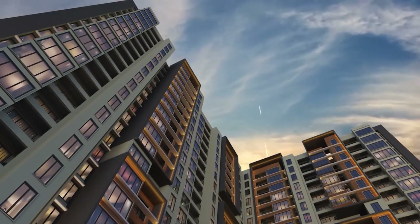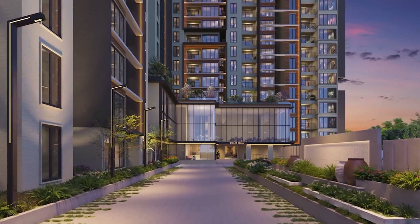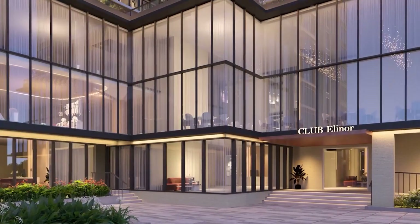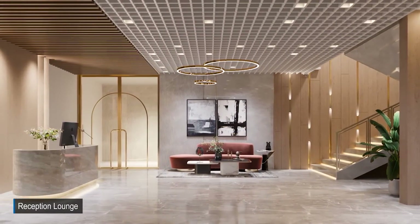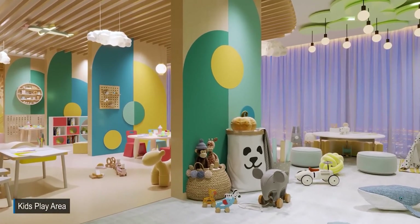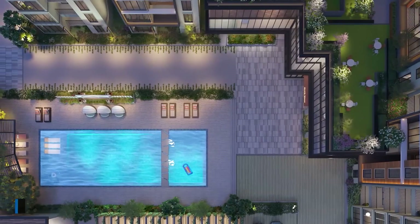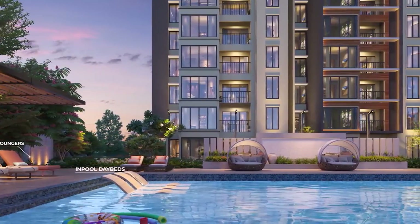Facade lighting highlights the building exterior during dusk. The community is designed with a 16,500 sqft grand clubhouse loaded with plenty of indoor and terrace amenities like a reception lounge, banquet hall, kids play area with soft play area, adventure play area, gym with functional workout, CrossFit corner, yoga and Zumba, mini theatre, indoor games, and more. A 7,250 sqft grand swimming pool features a kids pool, poolside loungers, in-pool day beds, and pool jacuzzi to relax the day's stress.